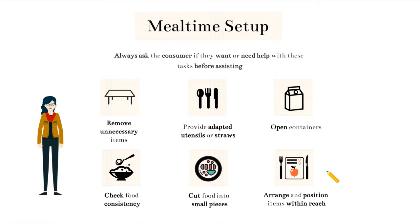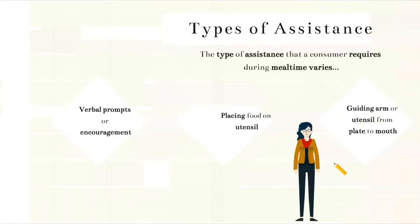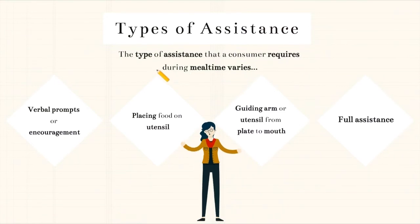Finally, you may help by arranging and positioning items within their reach. This can help with consumers that may have limitations in the way that they can be positioned, or with those who become distracted by too much on their tray, and you can arrange it to help keep them focused. There are many ways and types of assistance that you can give to a consumer during mealtime. However, it's always important to allow the consumer to participate as much as possible. Always encourage them to try before just doing everything for them. This will help them keep the skills that they do have and work to improve skills that they may be having trouble with.